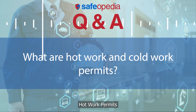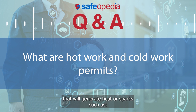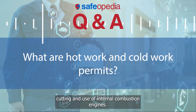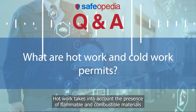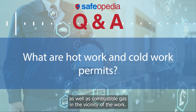Hot work permits are red-colored permits used to authorize work that will generate heat or sparks, such as welding, drilling, grinding, riveting, cutting, and use of internal combustion engines. Hot work involves working with a source of ignition in an environment with a potentially flammable or explosive atmosphere, and takes into account the presence of flammable and combustible materials, as well as combustible gas in the vicinity of the work.